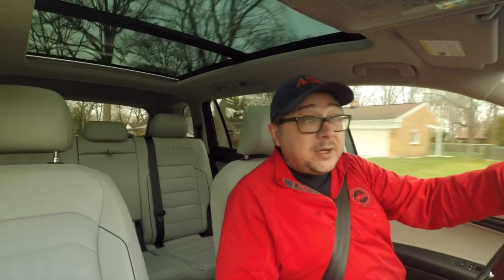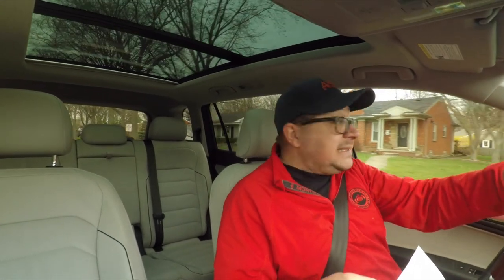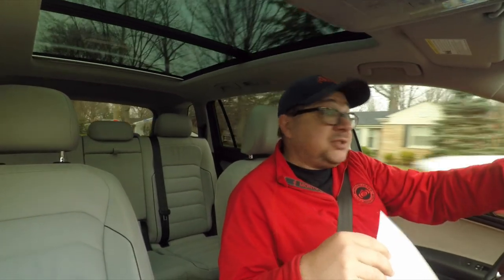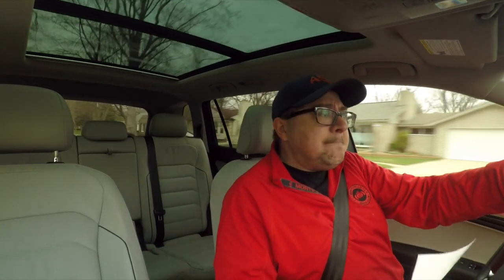For fuel economy on this 4Motion version, it's rated at 21 city, 27 highway, 23 combined. We've actually gotten 24 combined and about 28–29 on the highway — just driving it normally — and it's getting better than EPA mileage. That's not something you see a ton of anymore. You can exceed EPA in a diesel maybe, but diesel and Volkswagen — well, we're not supposed to talk about that anymore.